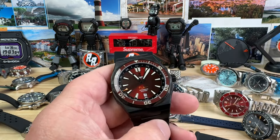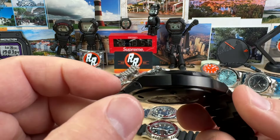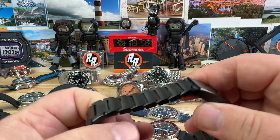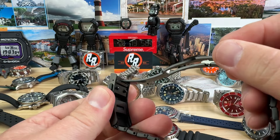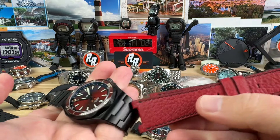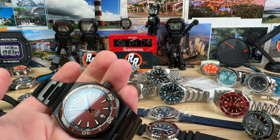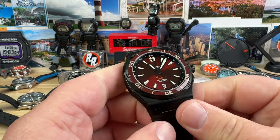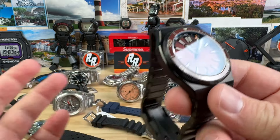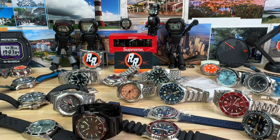Ocean Crawler — that new crazy thin diver. Awesome watch, DLC, full black, bracelet, nice clasp. Also comes with a leather strap because it's a proprietary thing. Running at plus 8 seconds, we'll do this one for $650. It's never been sized, never been worn.